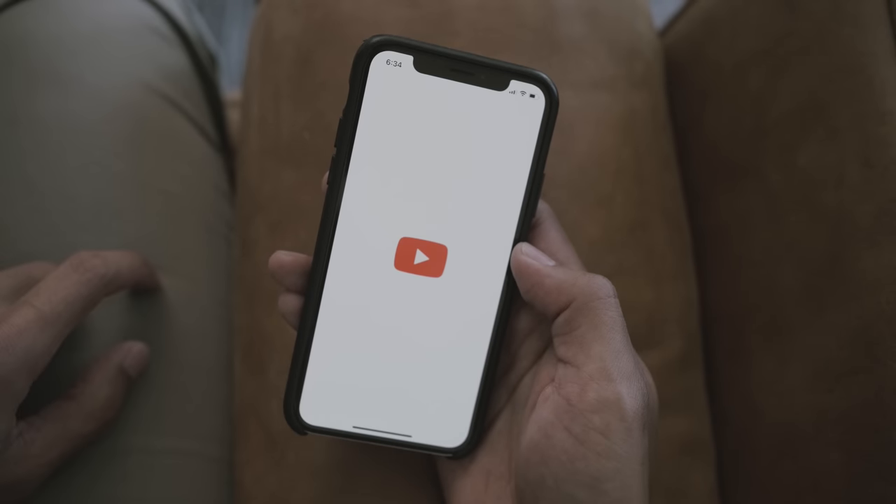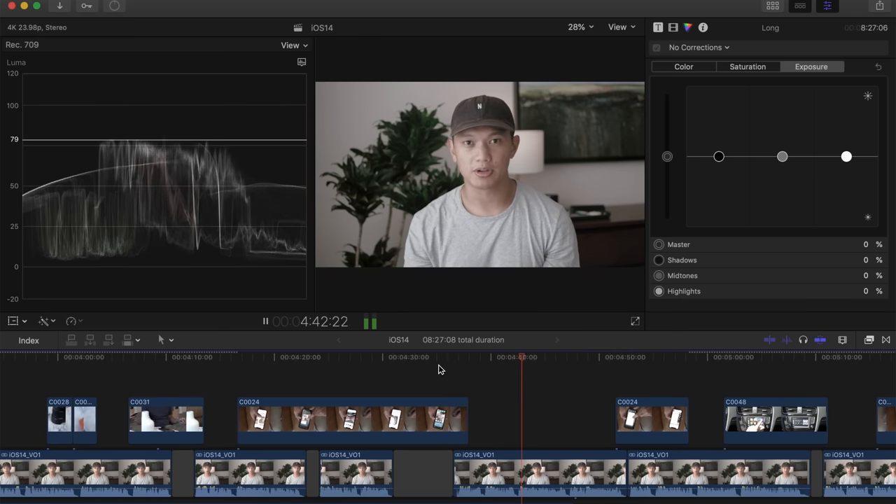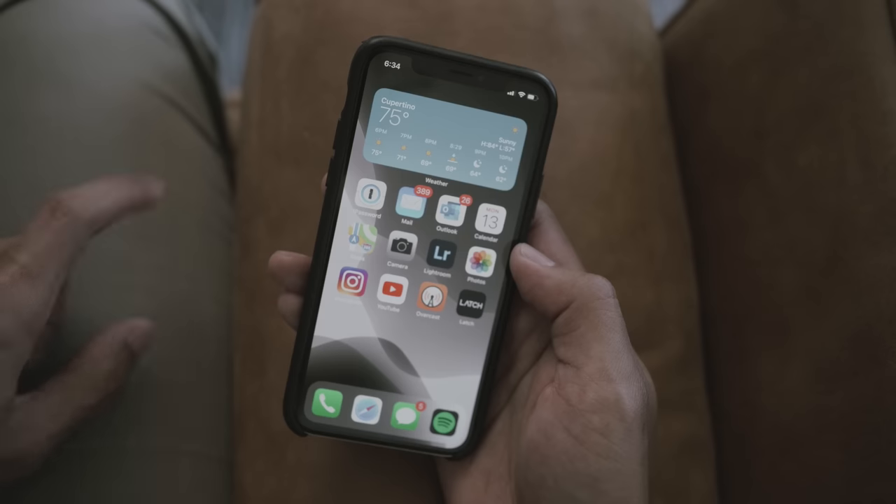Of course I have the YouTube app to consume media, but I also use it as a second reference for my videos. According to my YouTube analytics, a majority of my videos are consumed on mobile devices, so I always like to double-check color and sound on a mobile device in addition to my laptop.